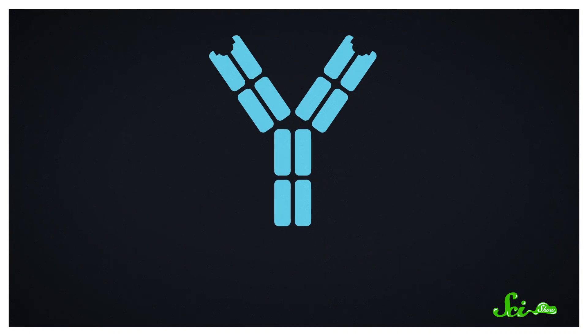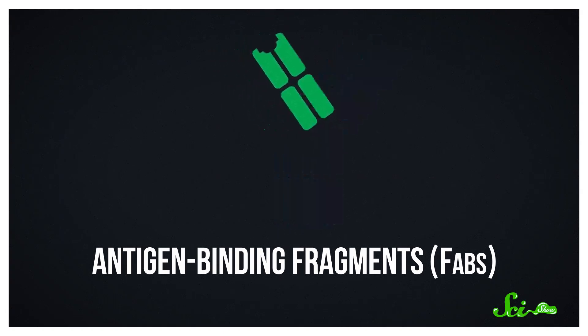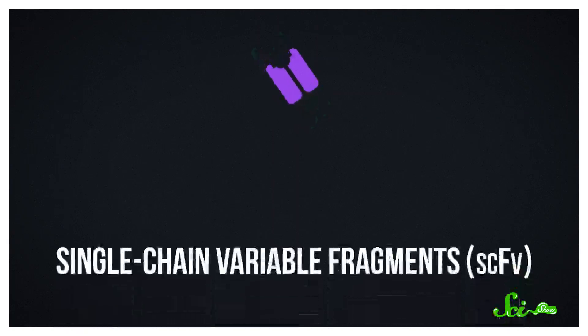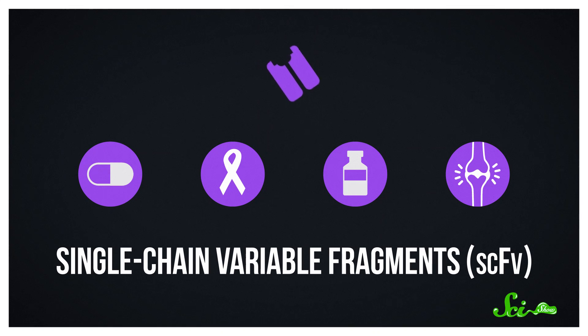Those choices give scientists control over things like how long the designer antibodies stick around inside you, where they're effective, and how they interact with their antigens. For example, antigen-binding fragments, or FABs, are essentially just one complete arm of an antibody. These fab-ulous mini-antibodies are already being used to diagnose and treat cancer, prevent blood clots, and treat macular degeneration. Or you can use the sticky bits all by themselves — that's essentially what single-chain variable fragments are. They're being used in the development of anti-tumor drugs, as tracers for identifying and diagnosing cancers, as antitoxins, and as treatments for inflammatory diseases like rheumatoid arthritis.